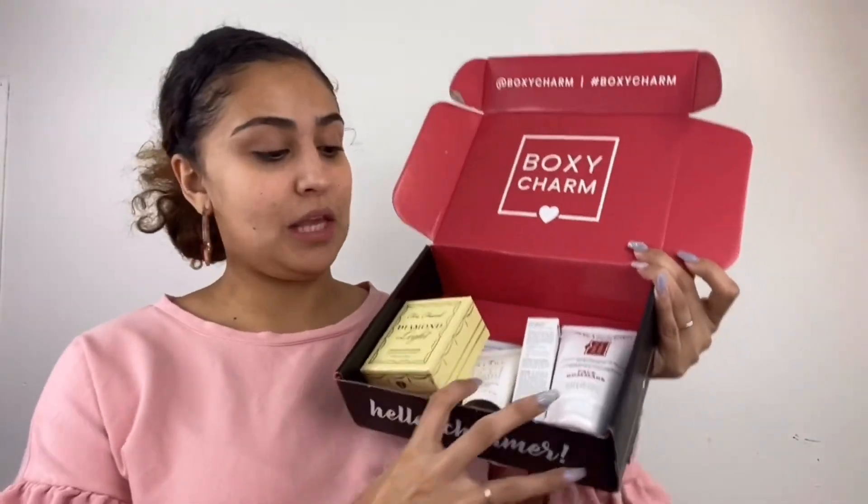Welcome back to my channel. Today I'm going to be doing another BoxyCharm unboxing, and this one is the January box. I kind of went through it already because I was super excited to see what I got, which I was disappointed again. These are the products I got, and I got more skincare, which I wasn't happy about because on the website I put that I wanted mostly makeup and some skincare.